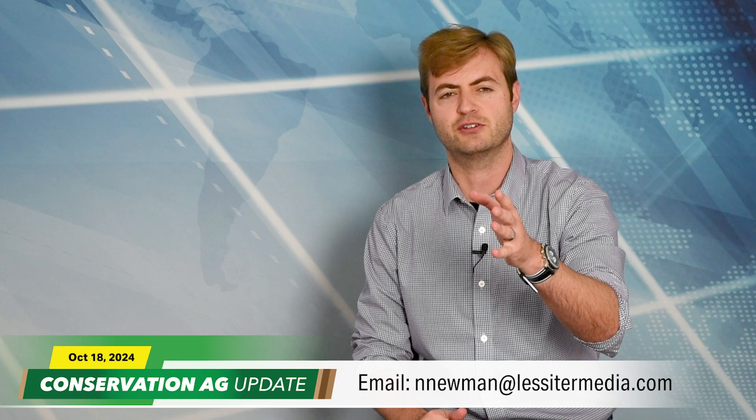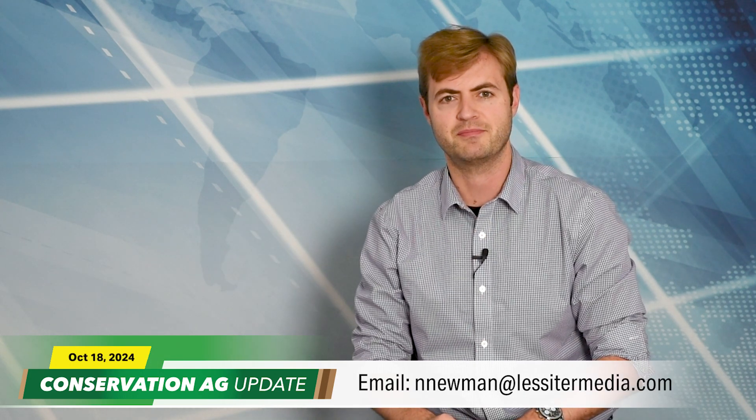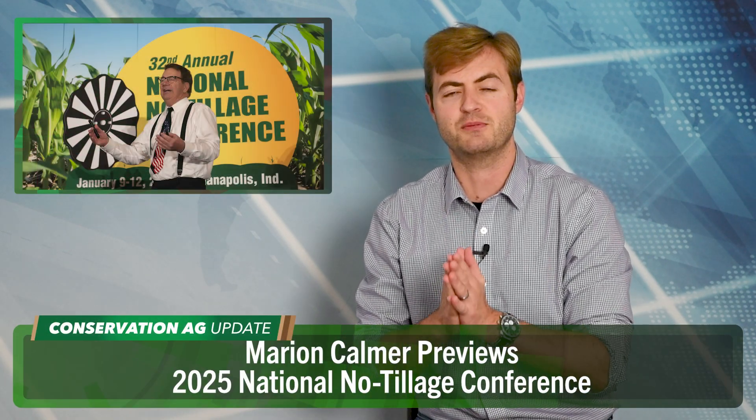If you have a video or story you'd like to see on the program, shoot me an email at nnewman@lessedermedia.com. Thanks for tuning in. We're going to see you in a couple of weeks, but before we go, let's send it out to Marion Calmer in Alpha, Illinois, for a preview of his 2025 National No-Tillage Conference presentation.